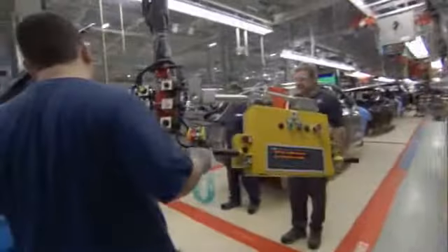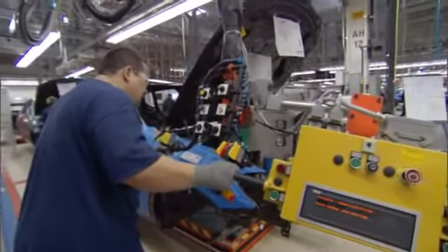This is where the vehicle identification number is applied. At this point, the X3 officially becomes yours.